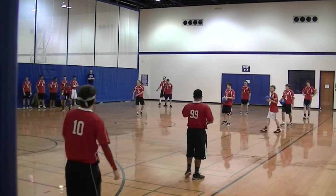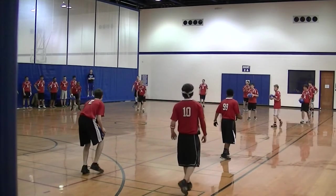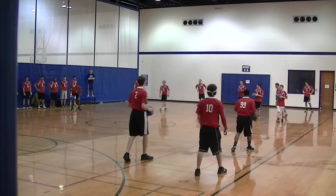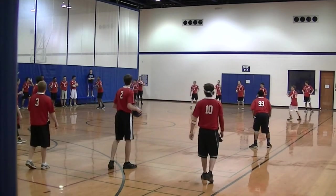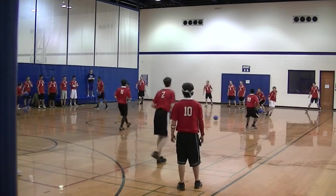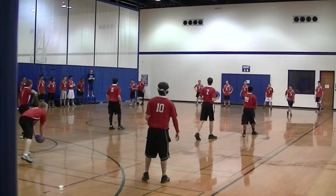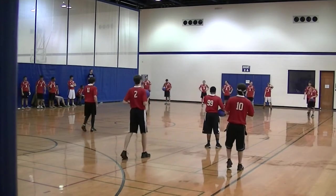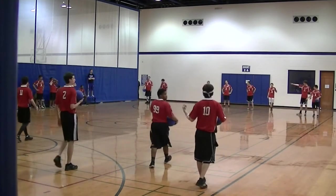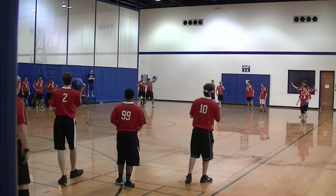Ohio State is very good with their pump fakes. Nick Johnson taking care of Tanner Boatwright here on the sideline nearest the scorer's table. Western holds the 6-4 ball advantage right now, and the man advantage.